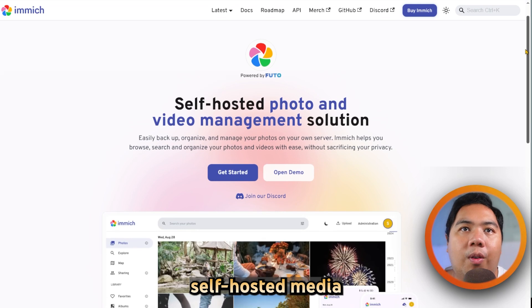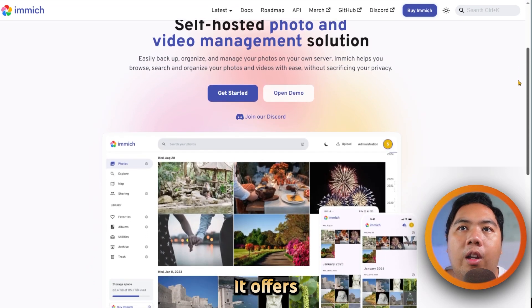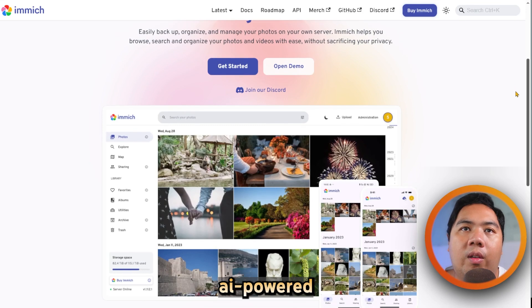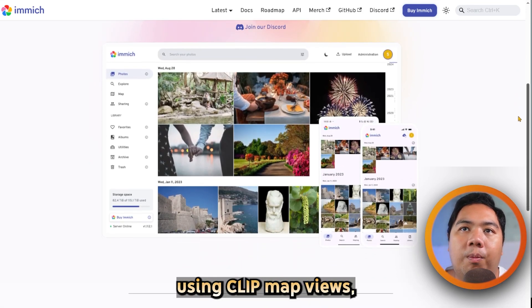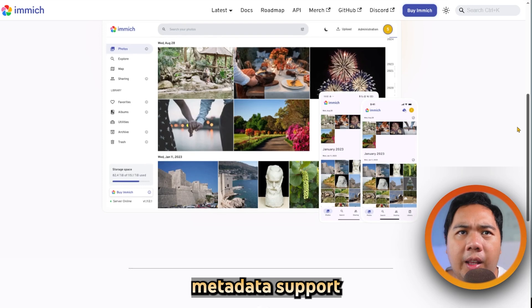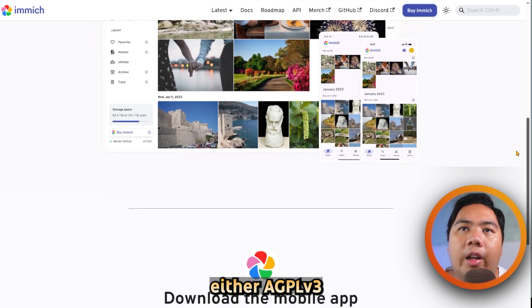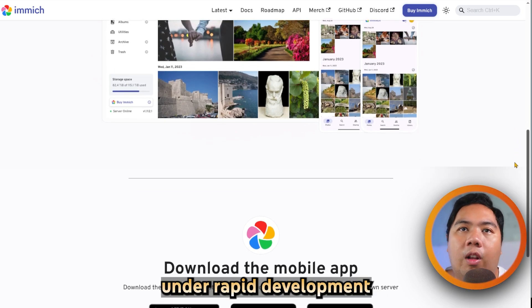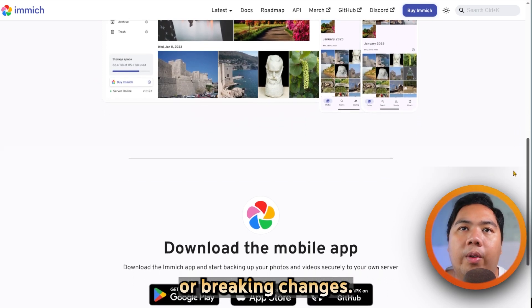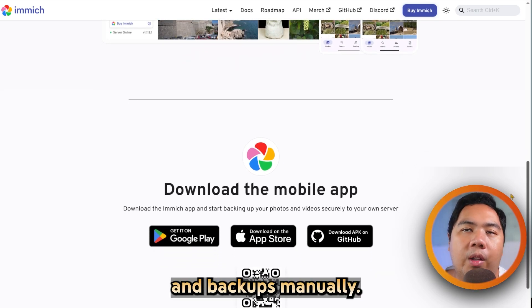Immich is an open-source, self-hosted media server designed for private photo and video backup. It offers automatic mobile backup, AI-powered facial recognition, and object search using CLIP, map views, metadata support, and sleek web and mobile apps. It's free under AGPL v3 and praised for its speed. But it's under rapid development and can introduce bugs or breaking changes, and you will need to manage your own server and backups manually.